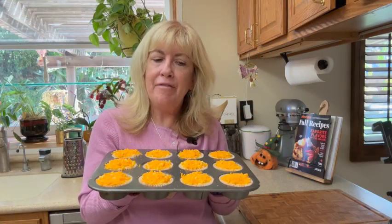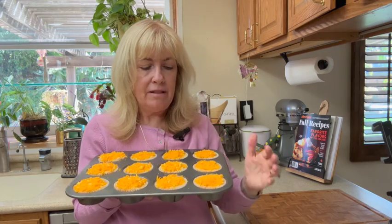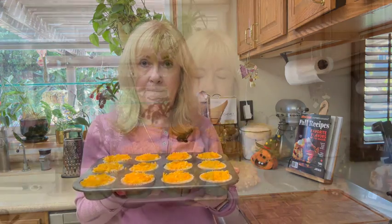We're going to bake our muffins for about 30 minutes in a 350-degree oven. That might seem long, but these are filled with moisture from the sweet potato, apple, and cheese. I'm going to check them at 15 minutes to see how they're doing — if the tops are too brown I might cover them with tin foil.